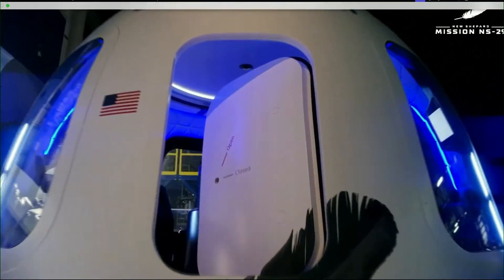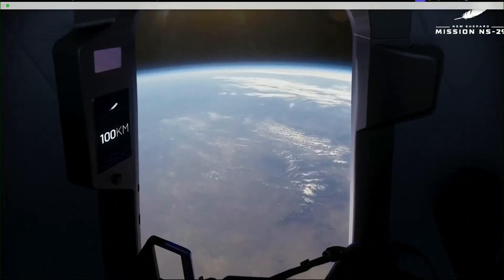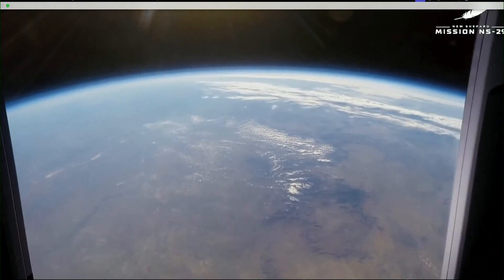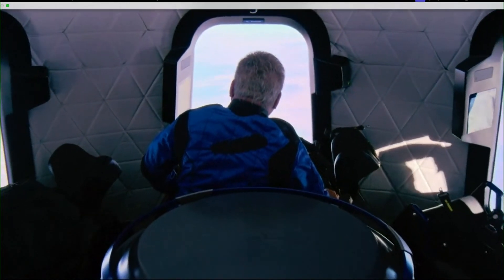Have you ever dreamed of going to space and gazing back on Earth through some of the largest windows that have ever flown in space? We certainly have.